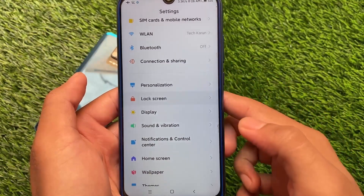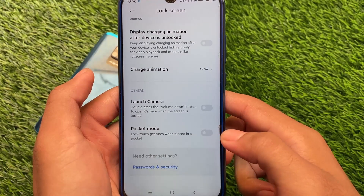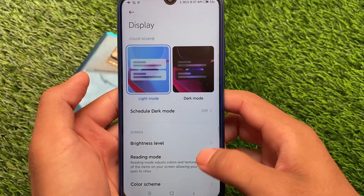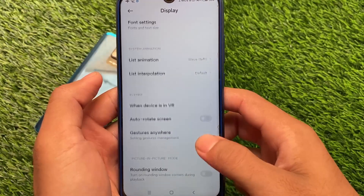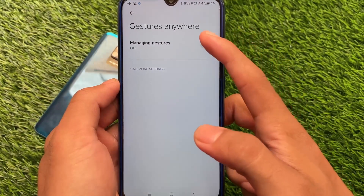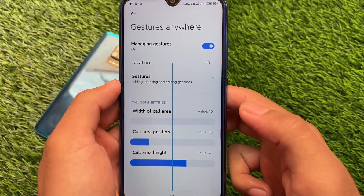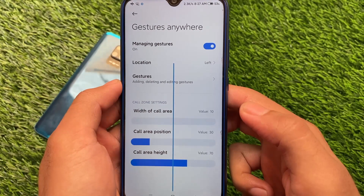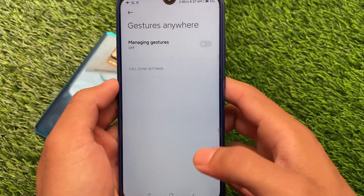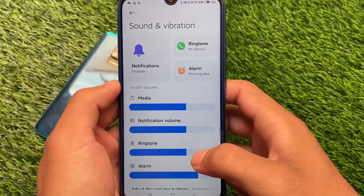I have some setups available on my Telegram channel, so make sure to check that out. In the display section, there's a list animation feature — very useful, something I've used since Android 5.0 and 6.0, and now it's on Android 11. It also has the gestures anywhere option, which is one of my favorites. I made a dedicated video on that feature, so you can check it out.